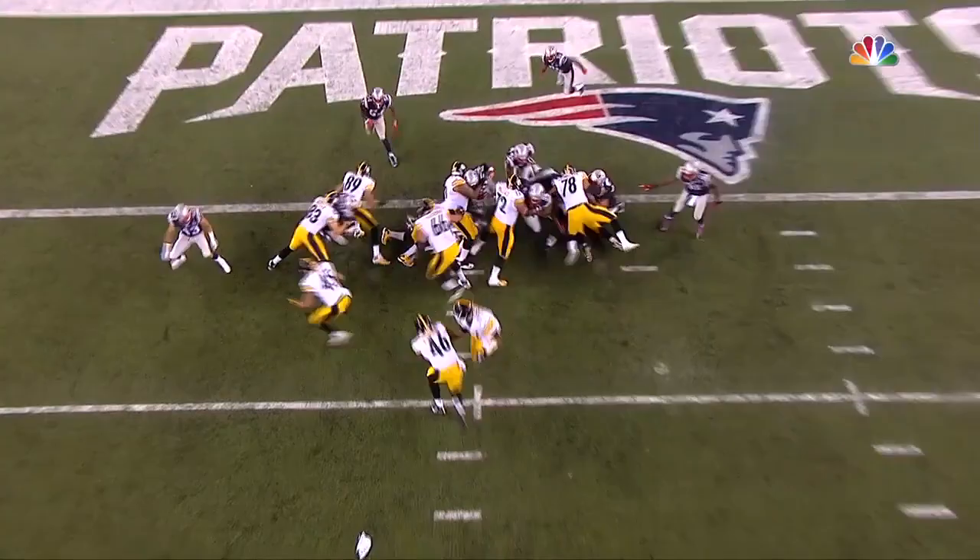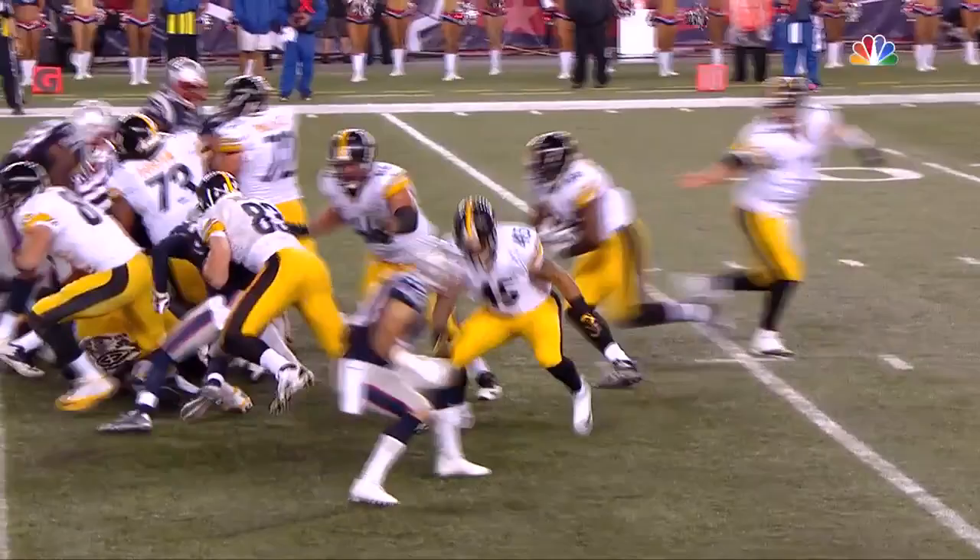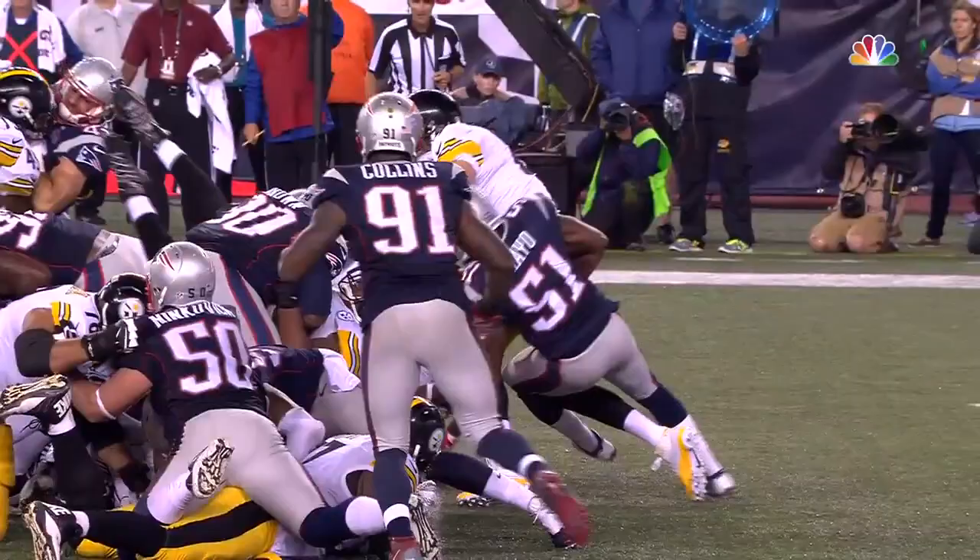Another good block in there by Heath Miller. That was much needed, and now the Pittsburgh Steelers — one of the better teams at converting two-point conversions.